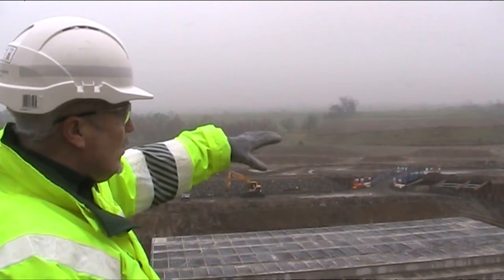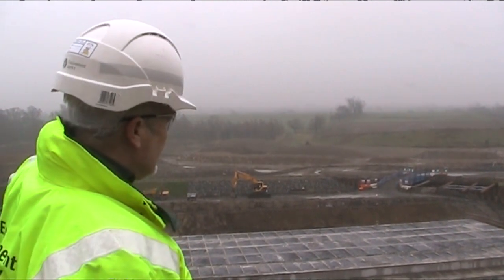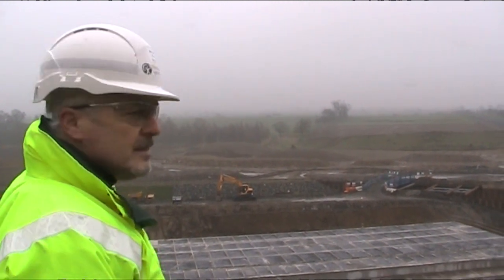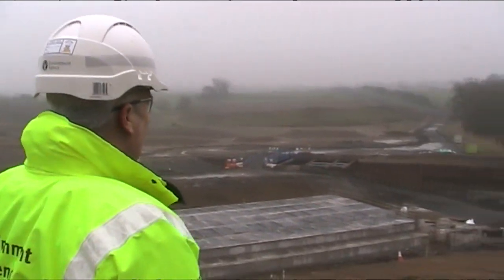We're giving a number of local community members and schools the opportunity to go up on a coach to the Mitford Estate, which is normally not open to the public, where we are constructing the new dam, which will help protect Morpeth from a 1-in-137-year flood event. Can you tell us a little bit about how important a part the dam itself is in the overall scheme?